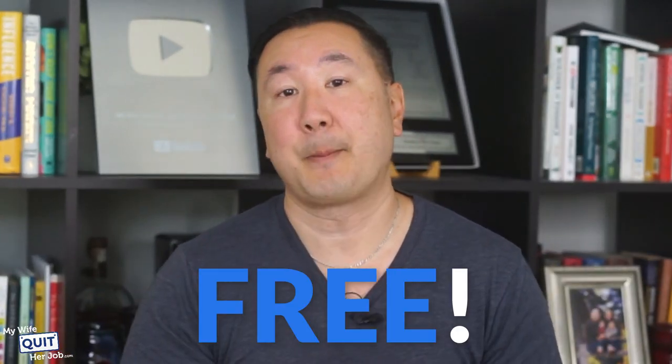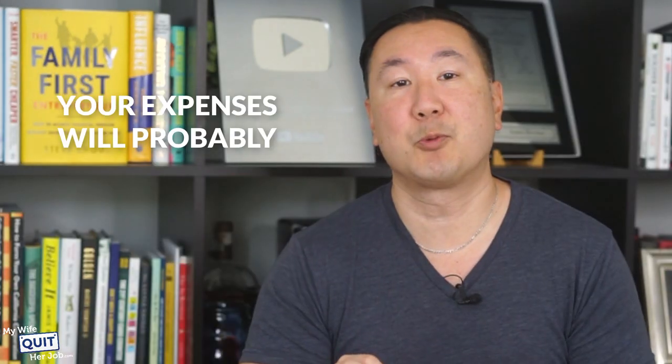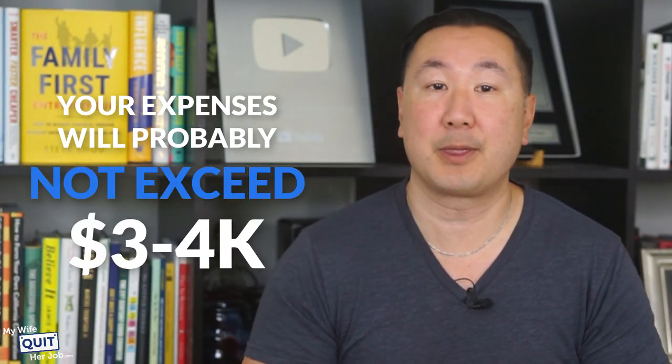Attending the Canton Fair is free. However, you do have to get a visa to visit China, and you have to pay for airfare and hotel. All told, your expenses will probably not exceed $3,000 to $4,000.